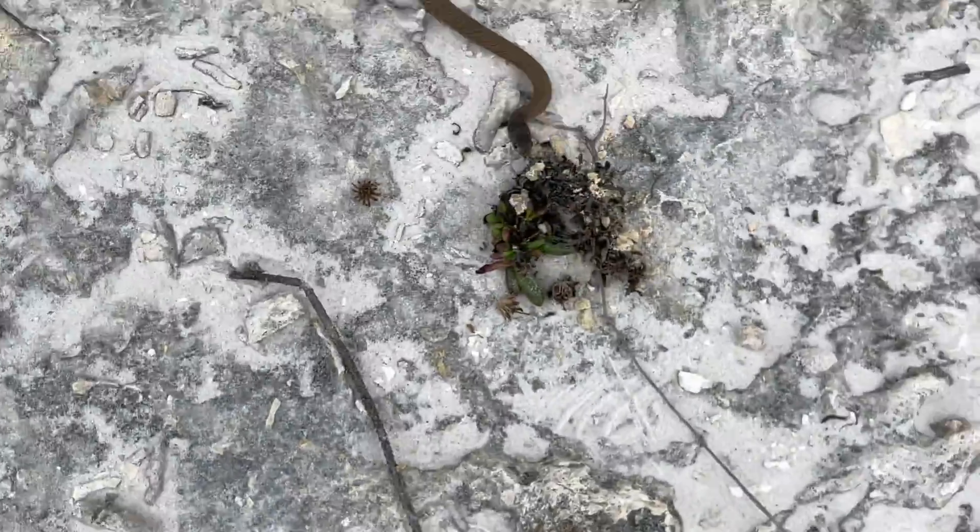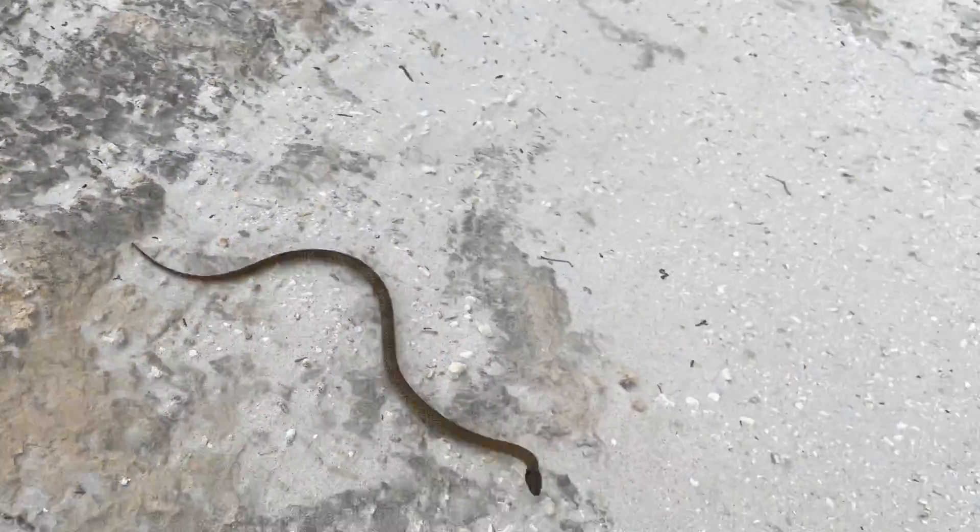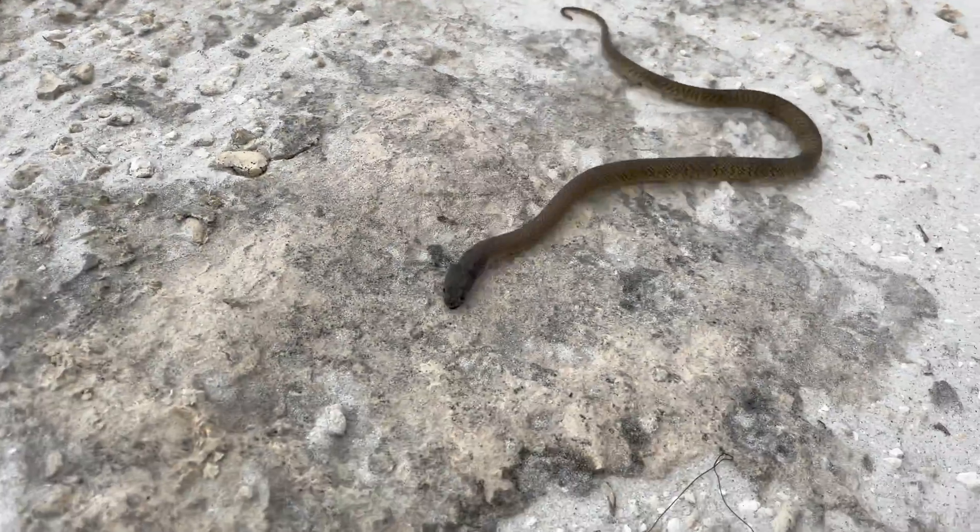As you can see, this little guy is pretty worked up due to my close proximity to it. Now most people would take one look at this behavior and perceive this as pure aggression, and I can see why it would be easy to interpret it that way.